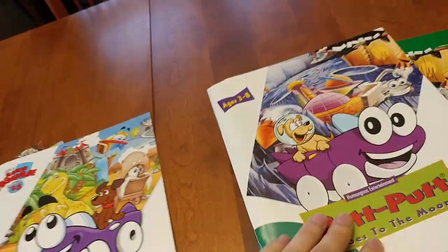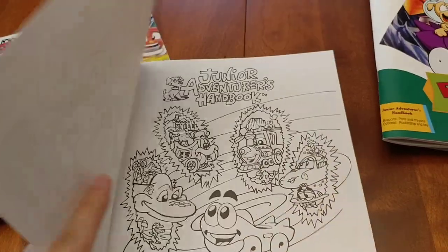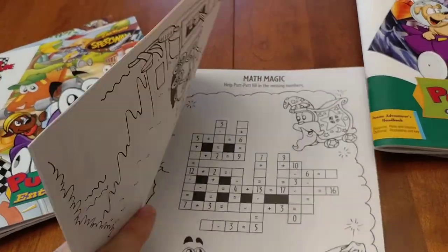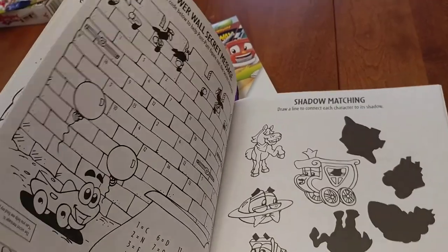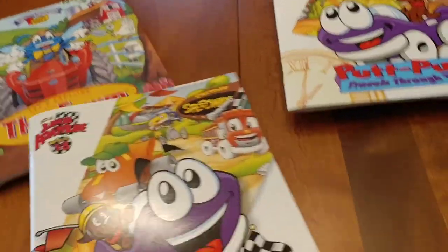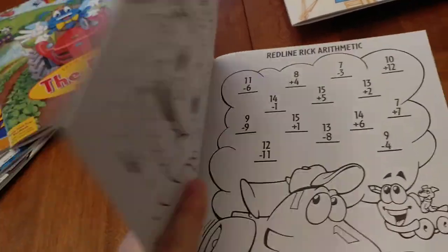I'm really fortunate to have as many of these as I do. I feel like it's not easy to find them when you're trying to find the complete-in-box games. I feel very lucky to have the ones that I do, and I feel like I have almost all of them. In addition to these activity books, many of the games came with a sticker sheet as well.